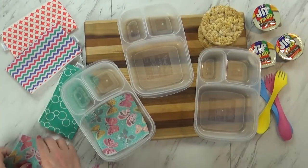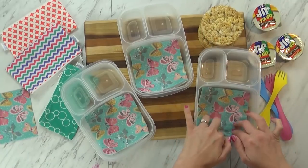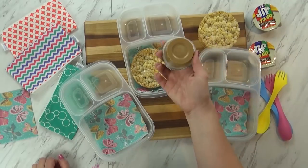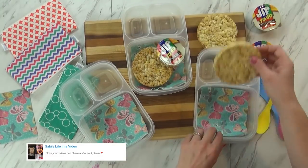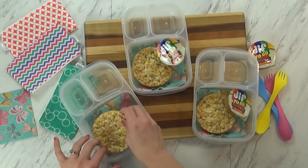Hi guys and welcome to Monday. For today's lunch I'm going to start out by adding a cute napkin — they have really fun butterflies on them. And then instead of bread for PB and J's today, I'm going to use a rice cake. I'm going to give the kids a little container of peanut butter so they can spread it on their rice cake.